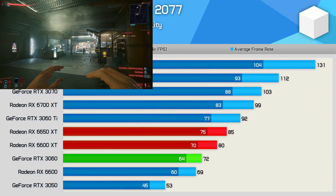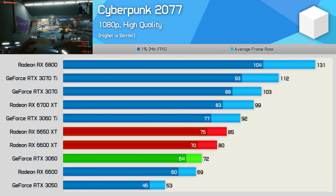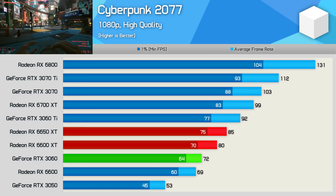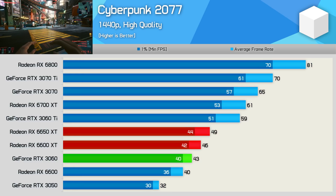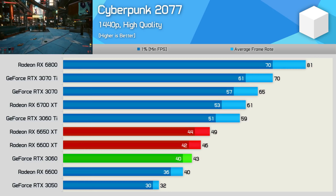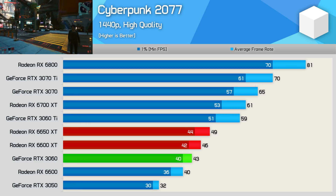Next we have Cyberpunk 2077, and here we're back to extremely mild gains — 6% at 1080p, making the new model 18% faster than the RTX 3060. Much the same was also seen at 1440p, a 7% uplift for the new model over the 6600 XT, making it 14% faster than the RTX 3060.